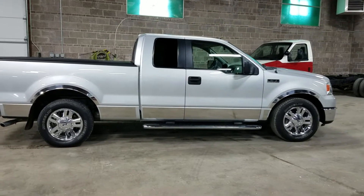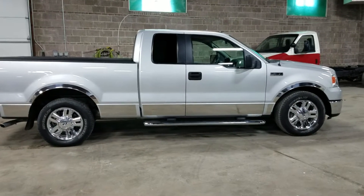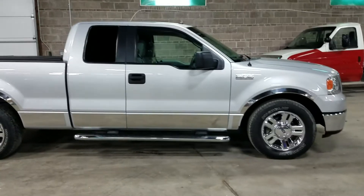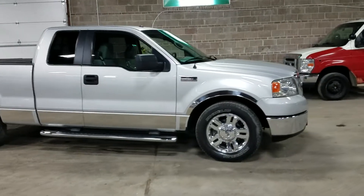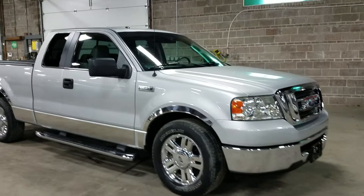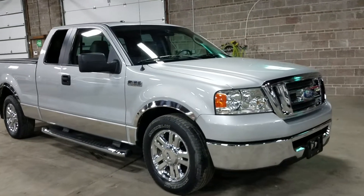Good afternoon, my name is Jeremiah with Affordable Mobility Solutions. I'm shooting a video today of our 2007 Ford F-150. We mainly do mobility vans here, but we do specialize in doing some trucks and normal standard vehicles. I just want to do a quick video of our F-150 so that if you ever come down to look at it, you know exactly what you're coming to see.